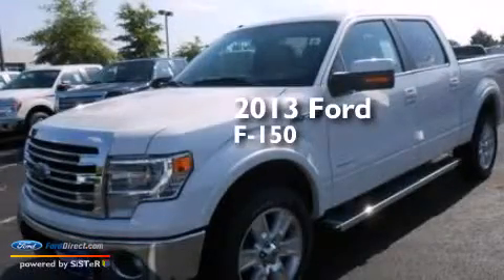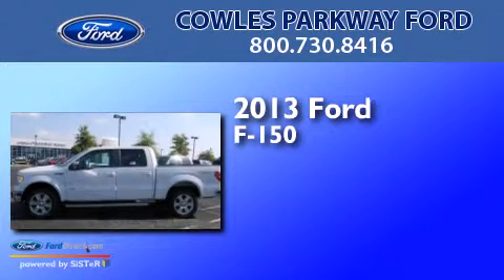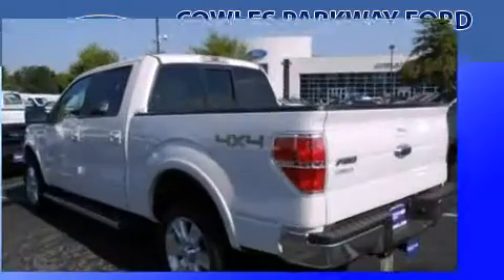This is a brand new 2013 Ford F-150. It features a 3.5 liter engine, an automatic transmission, and the added safety and control of four-wheel drive.